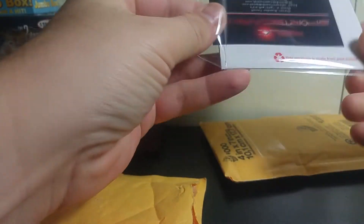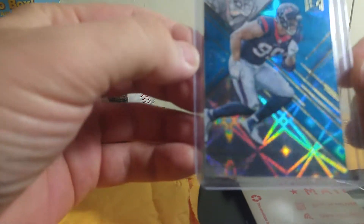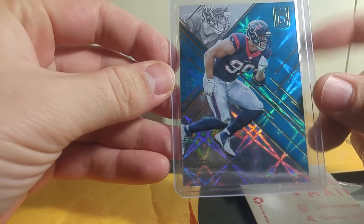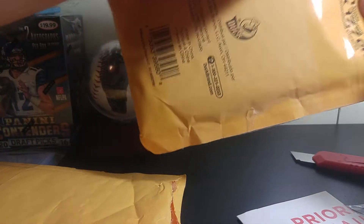Just a couple cards I picked up — very nice. This is the 2016 Elite JJ Watt, numbered 31 out of 75. These cards look super slick, just like the new Unparalleled that came out. There's the back of it. Did not pay $5 for it. On to package number two.